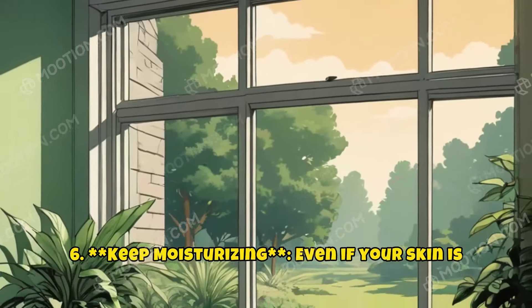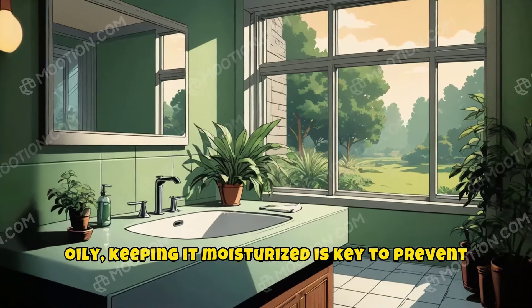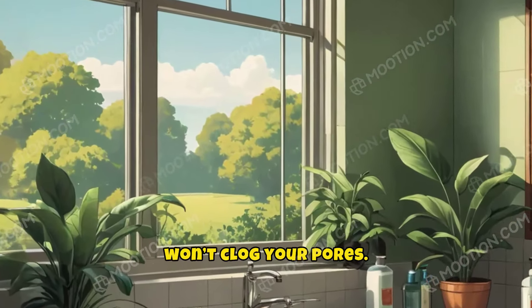6. Keep moisturizing. Even if your skin is oily, keeping it moisturized is key to prevent the overproduction of oil, which can lead to blackheads. Opt for non-comedogenic moisturizers that won't clog your pores.